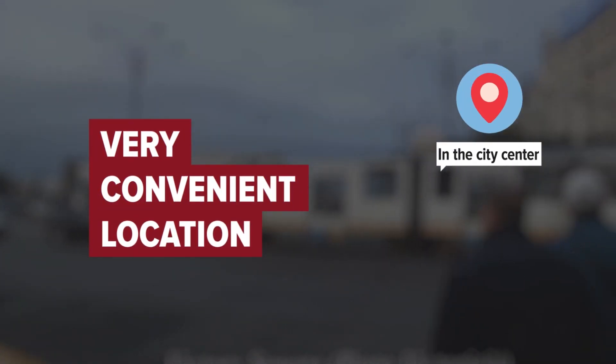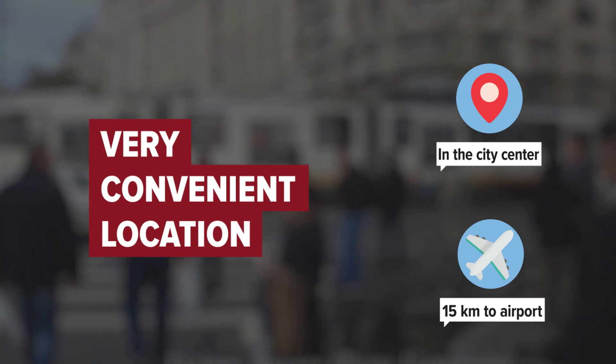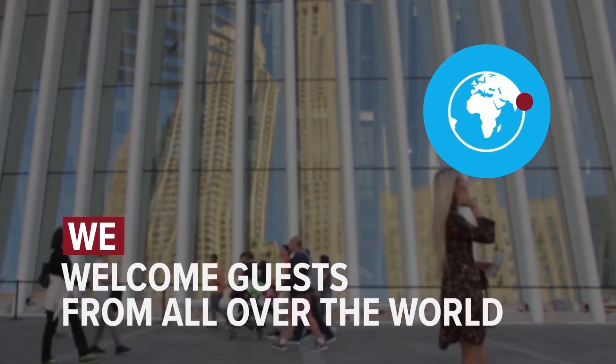The hotel is in the city center and distance to the airport is 15 kilometers. We welcome guests from all over the world.